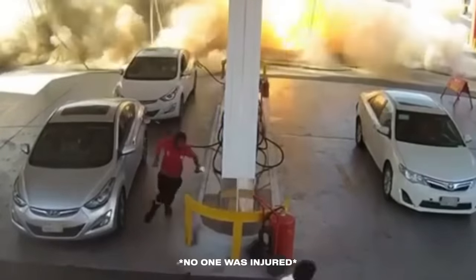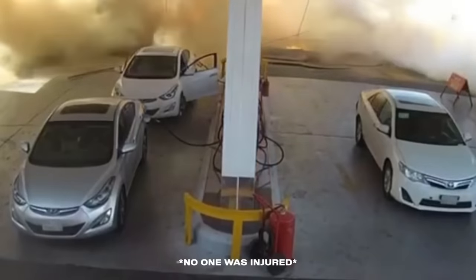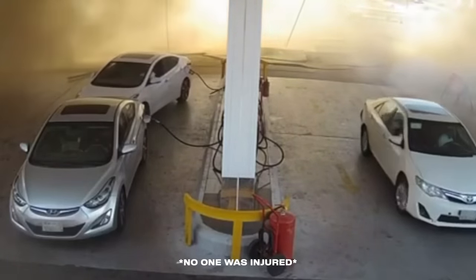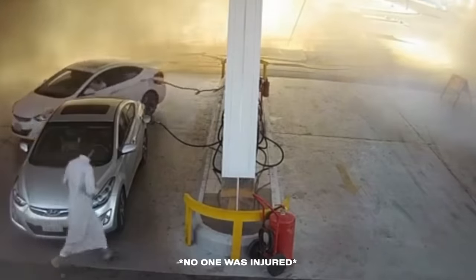Patrons flee. One passenger jumps out while the driver pulls away from the gas line still attached — it whips back like an elastic. Thankfully, no more gas was coming out. It's unclear what caused the underground explosion. Luckily, nobody got hurt.